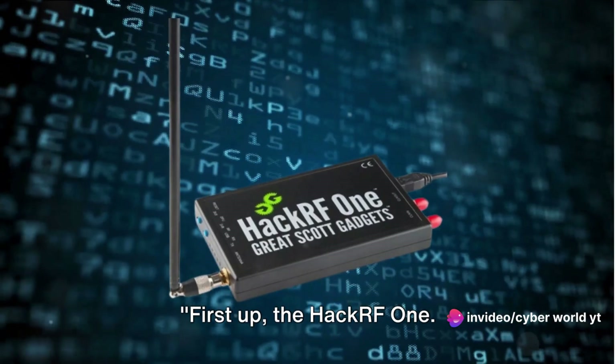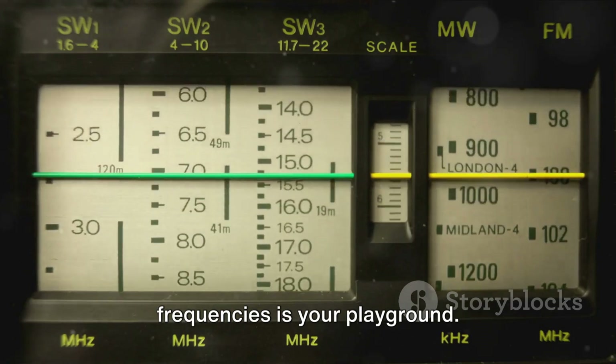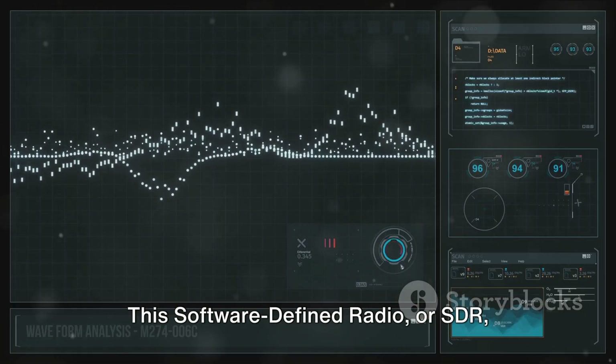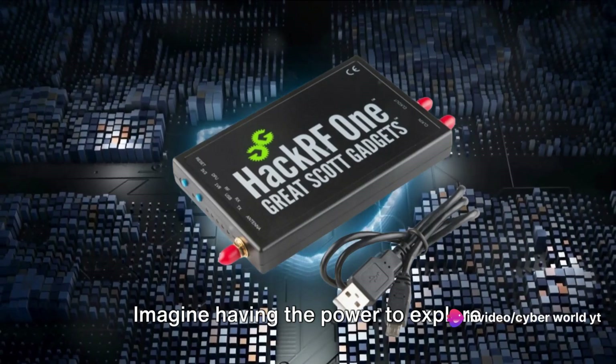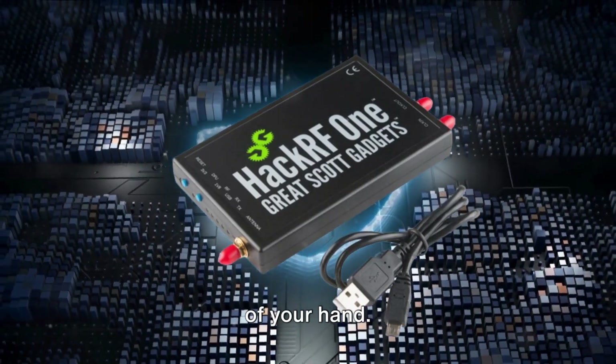First up, the HackRF1. This isn't your typical radio kit. With HackRF1, the world of radio frequencies is your playground. This software-defined radio, or SDR, offers a broad frequency range from 1 MHz to 6 GHz. Imagine having the power to explore frequencies, from the lowest of the low to the highest of the high, all in the palm of your hand.